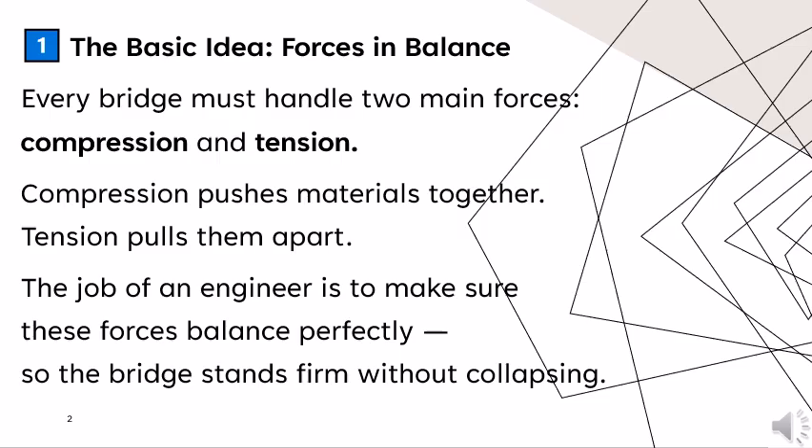Every bridge must handle two main forces: compression and tension. Compression pushes materials together, while tension pulls them apart. The job of an engineer is to make sure these forces balance perfectly so the bridge stands firm without collapsing.